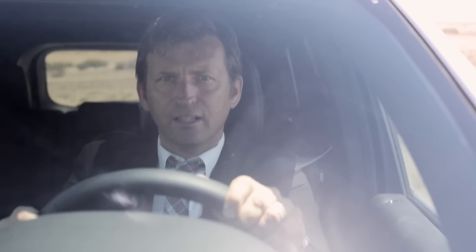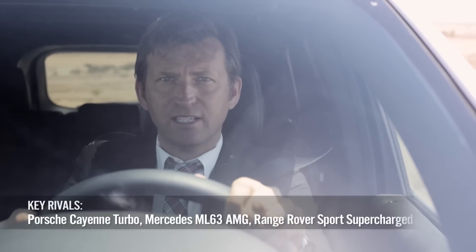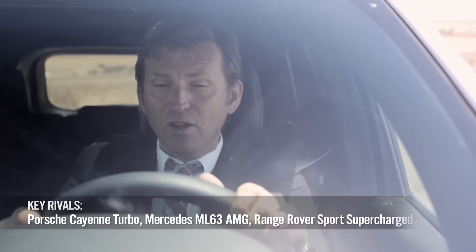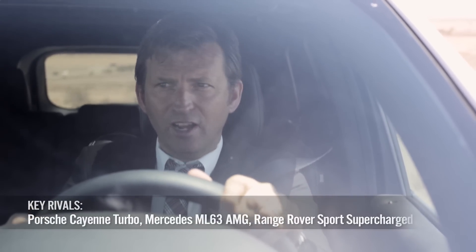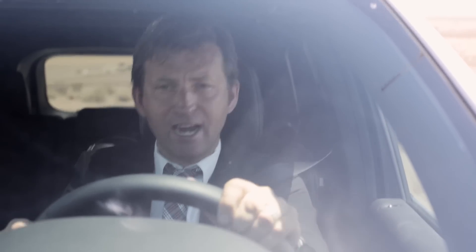Within a very short period of time, the Grand Cherokee SRT has achieved an almost mythical reputation amongst its followers, and most of that is very justified. But one part that is undisputable is because of the SRT brand.